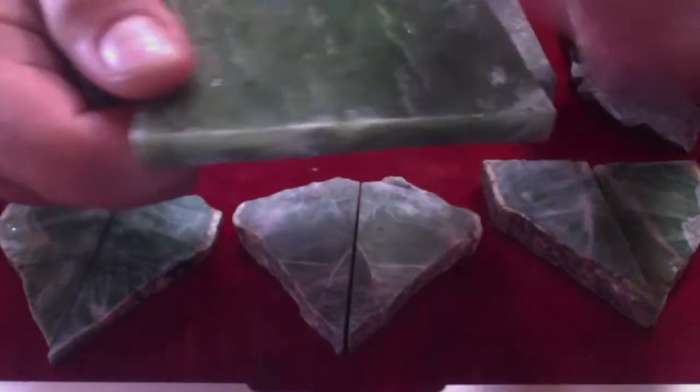Howdy there folks, this is Lapidary Dave, and right now I will be carving this beautiful piece of Yukon Jade. This beautiful piece came off of this much larger slab. It was a gift to me from someone who went to the Tucson Gem and Mineral Show.